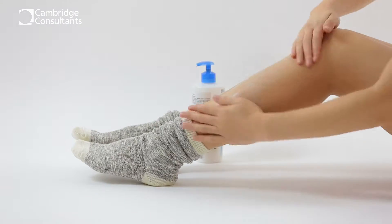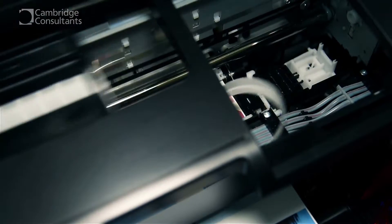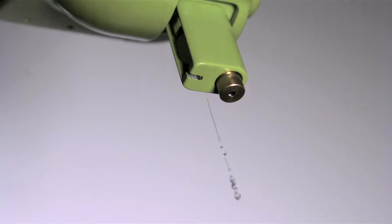Every day, we encounter products whose job it is to deliver chemical processes. Everything from foaming sunscreens to the precision delivery of drop size and colour found in your desktop printer. Often, the most successful products are the results of a step change in how formulations are processed, delivered or dispensed.